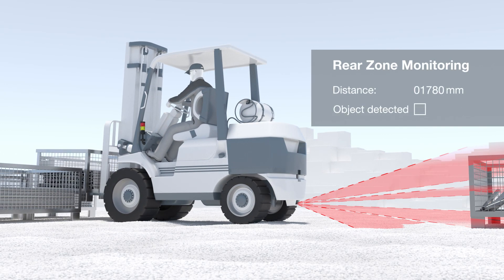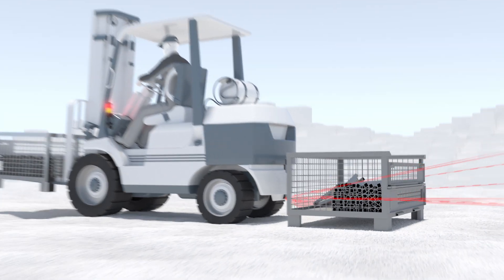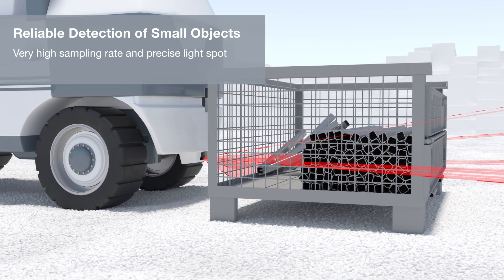A large scan angle and measuring range offer precise, reliable detection. With a high sampling rate and precise light spot, the sensor precisely and reliably detects the smallest object structures and contours.